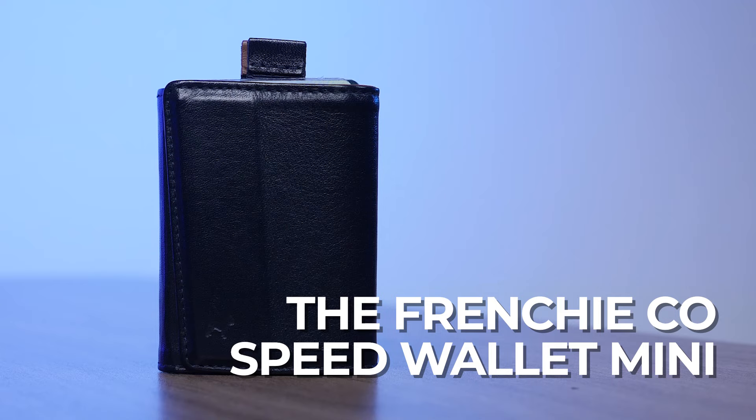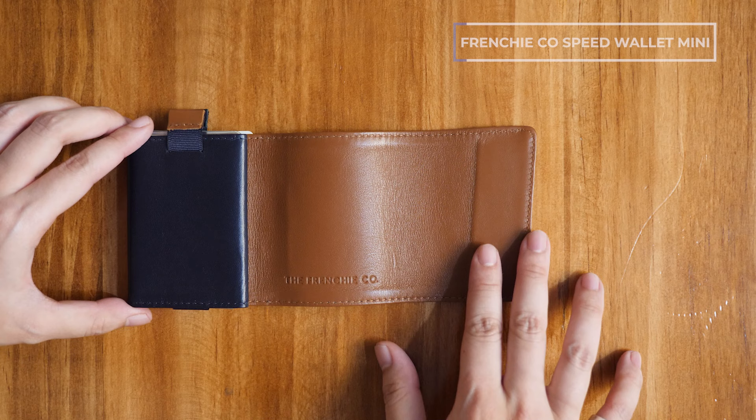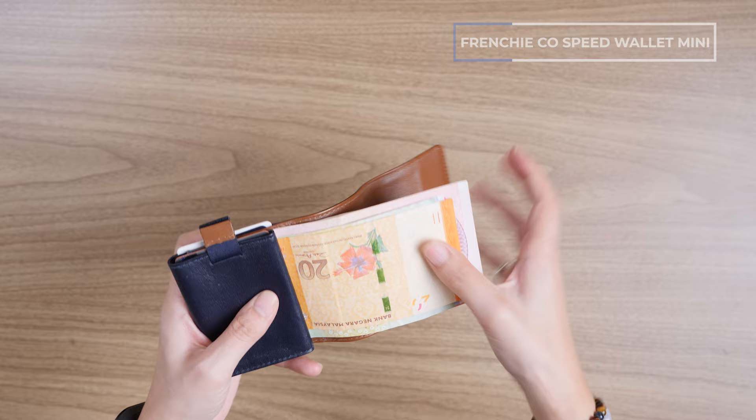Wallet number six is the FrenchieCo Speed Wallet Mini — in my opinion, the sexiest wallet on this list. It's a trifold leather wallet with a very satisfying magnetic closure. It fits up to 12 cards and 15 bills, comes in multiple color options, sizes, and an AirTag version. Because it's a trifold it will be slightly bulkier than a bifold, but the good news is this wallet fits all bills regardless of currency, making it a really great travel wallet.